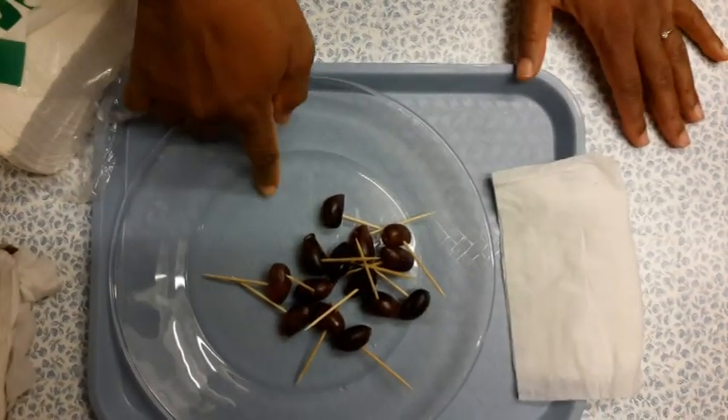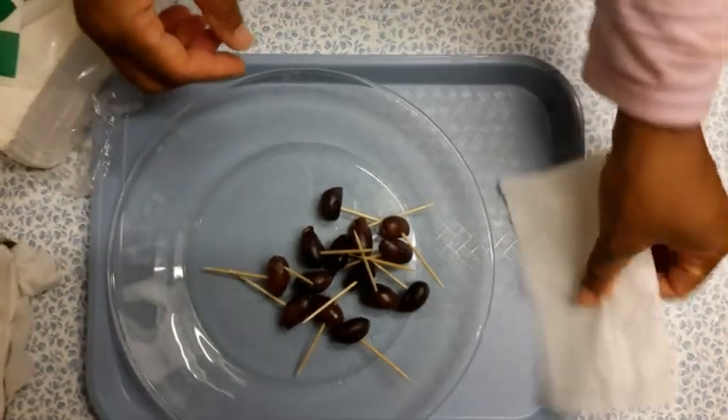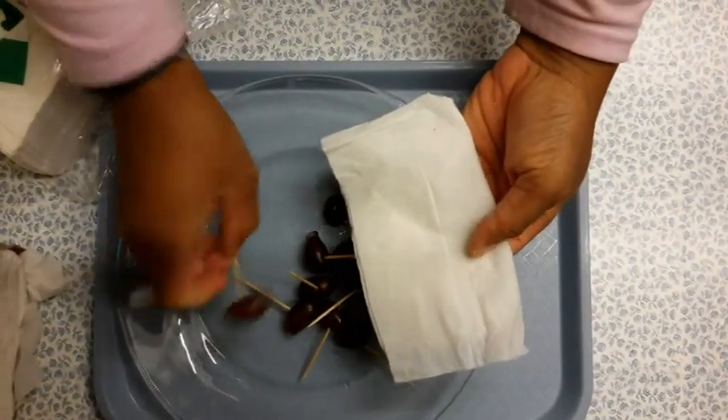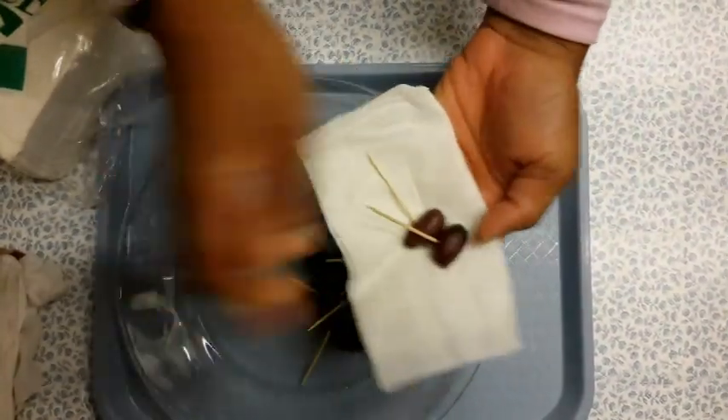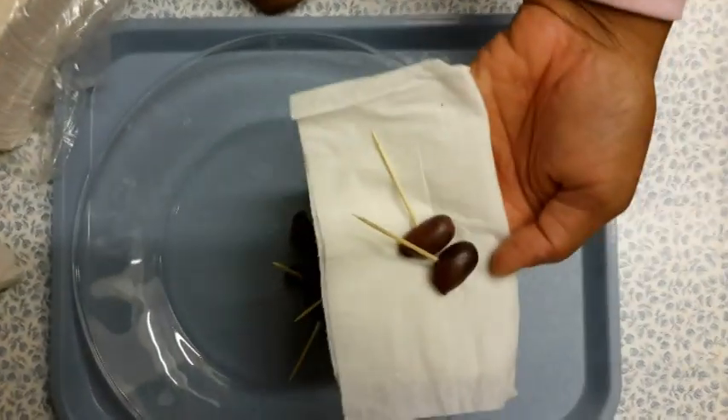let's say this is a stack of napkins so that your guests, your loved ones, or your family members, when they want to get one, they can simply just pick up a napkin, put on some olives, and then your guests can keep walking around and entertain. It's great to have.